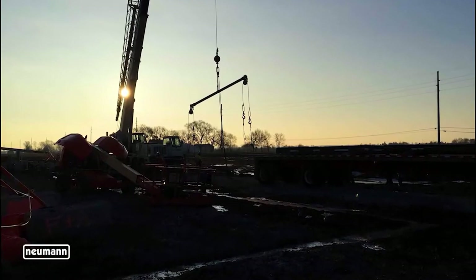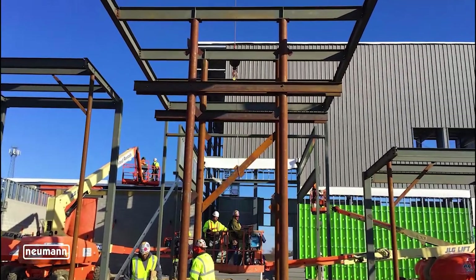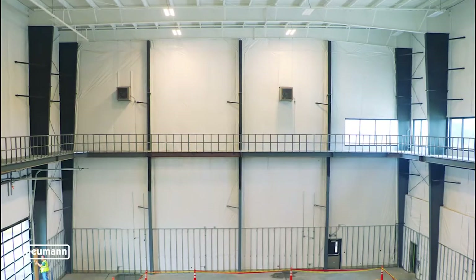The new facility will be just under 50,000 square feet and it's going to consist of classrooms, office spaces, maintenance shops, labs, and an indoor pole yard that has a clear span height of 49 and a half feet.